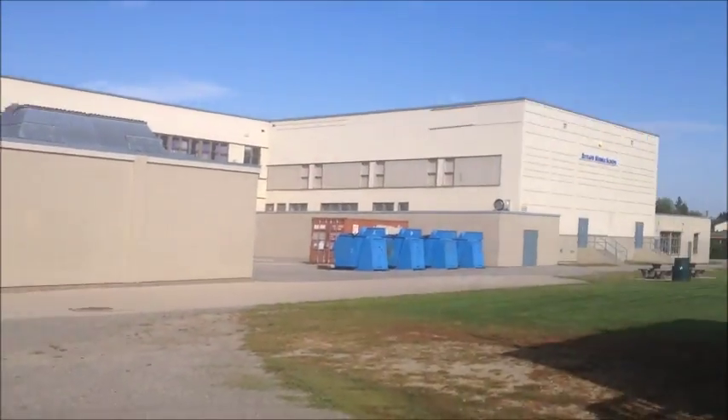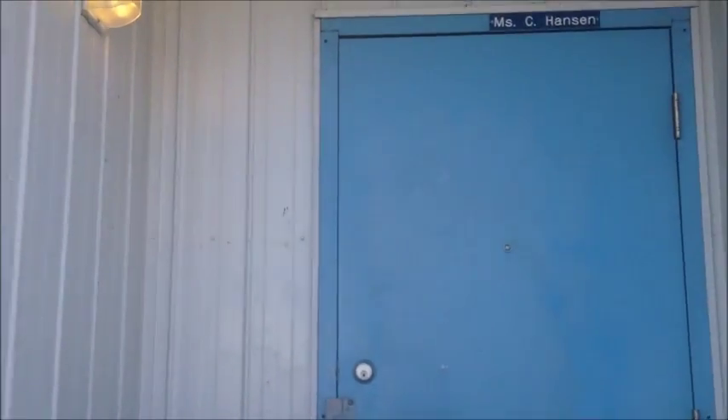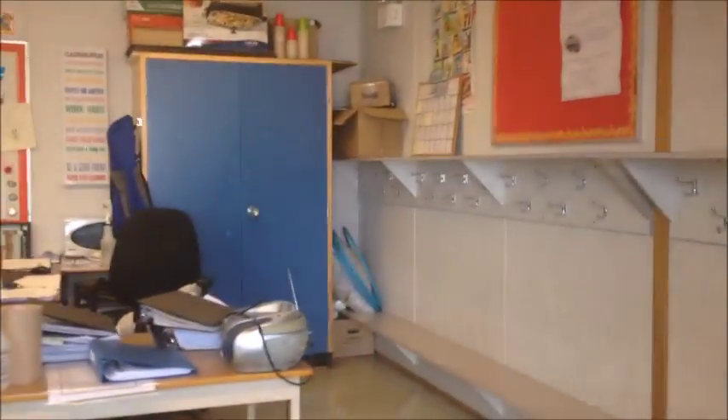Welcome to Rutland Middle School. This is where I live, out in what we call portable land, and here is my classroom. Getting excited for the new year, just trying to put everything back together.